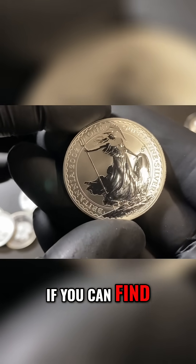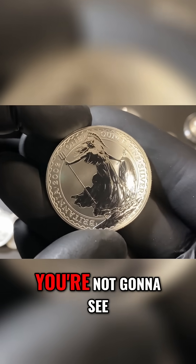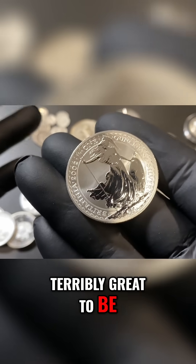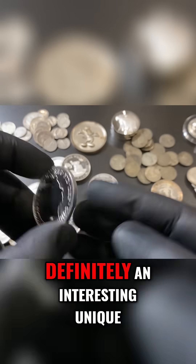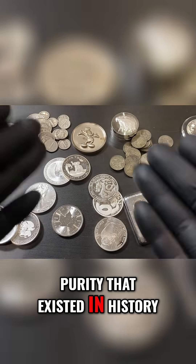If you can find it at normal prices, pick it up for fun. In general, you're not going to see this stuff out there. It's not terribly great to be investing in, especially if you're paying a big premium on Britannia silver items. But definitely an interesting, unique purity that existed in history.